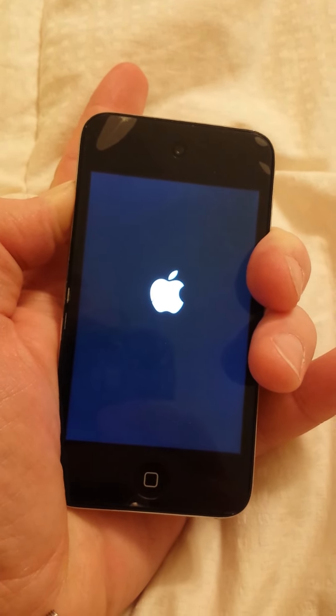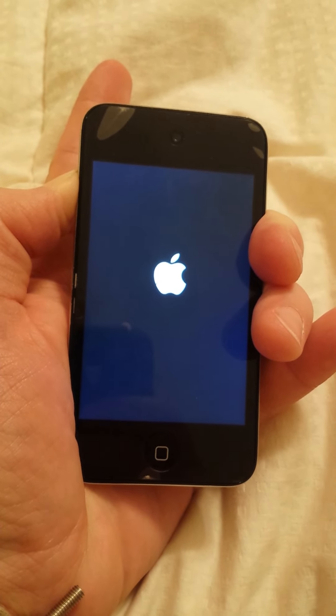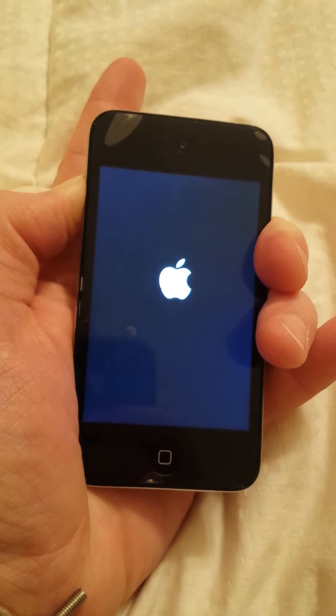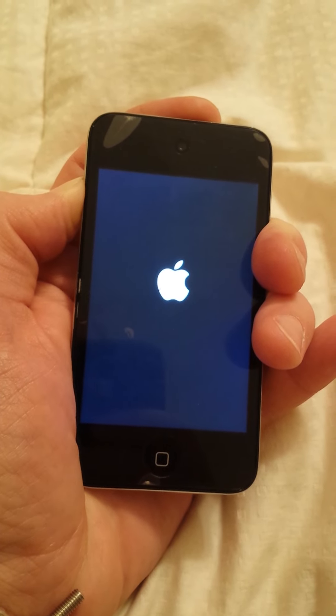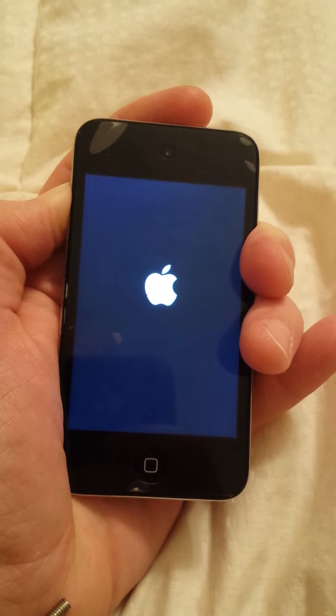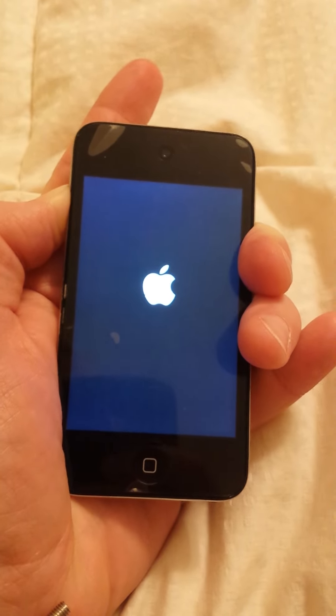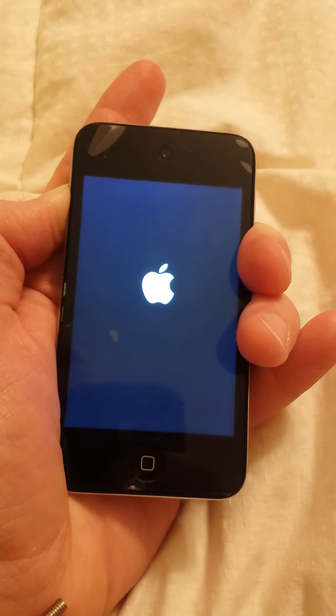Just hold it — it might take a while. It depends on what you have installed. If it's really bad, it will take about two minutes, depending on the device too. So bear with it, just hold it and it should get you there. What this does is it bypasses the jailbreak.